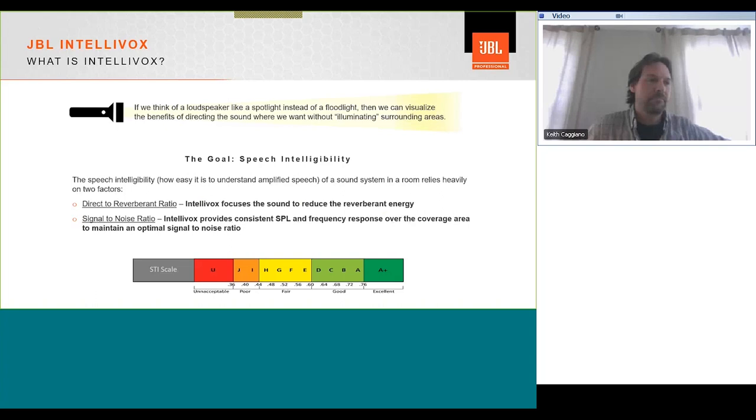The Intellivox range has three basic categories with multiple products in each. The standard lineup has different length columns: the DS115, DS180, DS280, DS380, DS430, and DS500. These are all named for their height in centimeters. We also have a high powered range in two different heights, and an analog version — a passive column that works on 70-volt or 100-volt line systems, available in horizontal and vertical units.